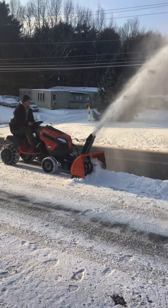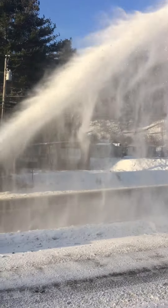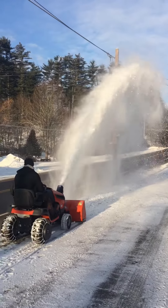A little bit of snow that we got. We're shooting snow about 25 feet in the air up to the power line, but that's good.